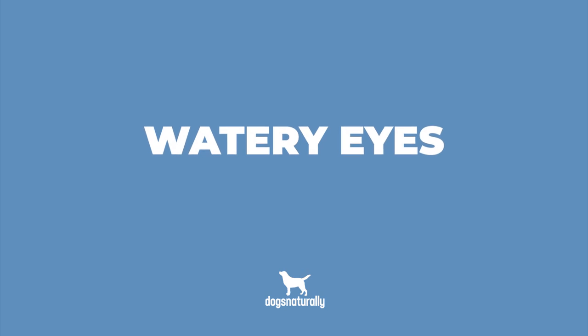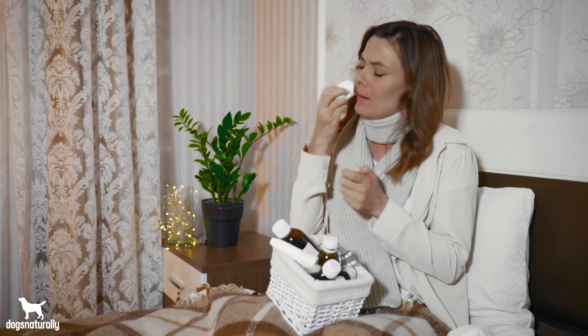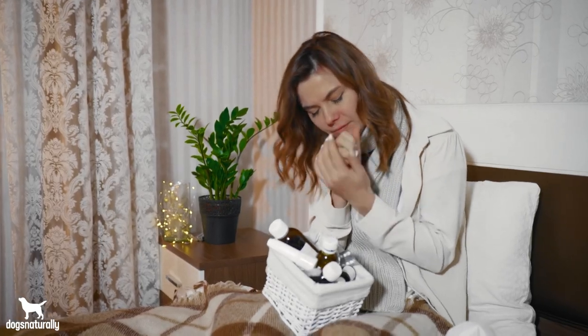And lastly, number five, watery eyes. Just like in people, watery eyes can mean your dog is allergic to something. Dogs with watery eyes are also often scratching at them, and that causes extra tear production that can bring on staining and irritation.